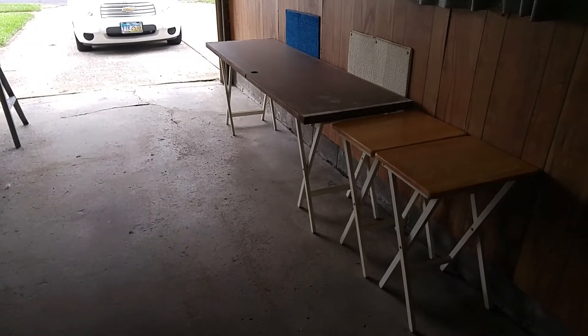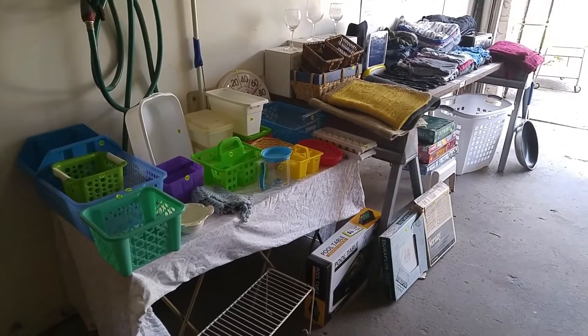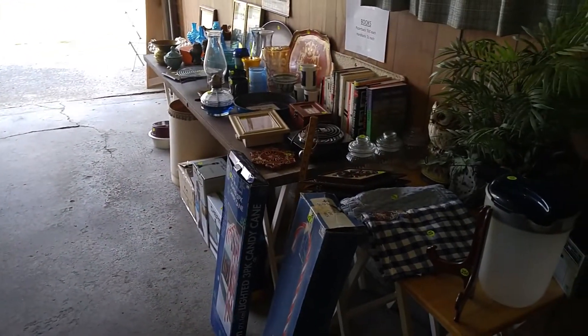We are officially set up for our yard sale. Good morning — it's Friday, the day of the yard sale, and we're pretty close to opening. It's almost nine o'clock, everything is priced and ready to go. I'll give you a little tour before anybody shows up.